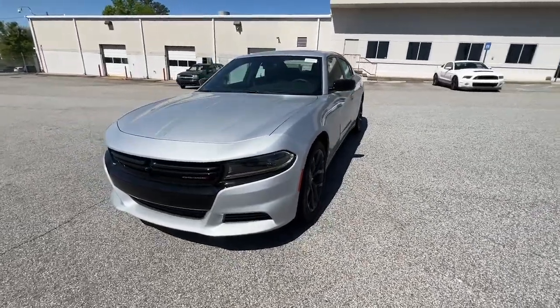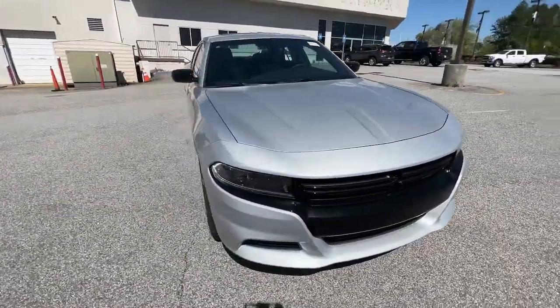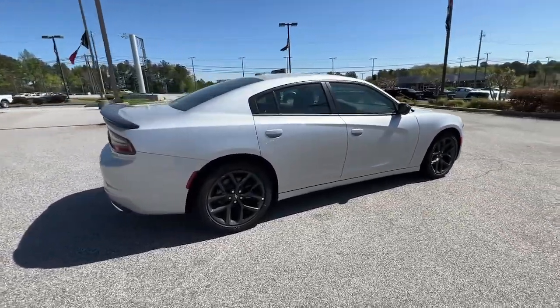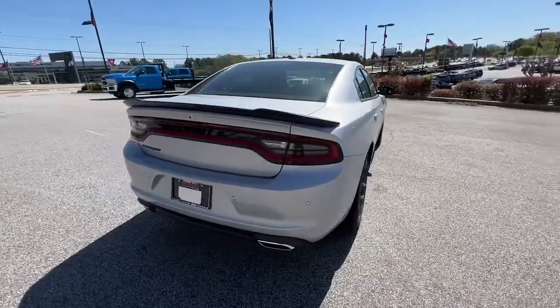You're going to love the 2022 Dodge Charger. The Charger delivers all the power and excitement you want in a muscle car and the safety features and convenience you need for the daily drive.